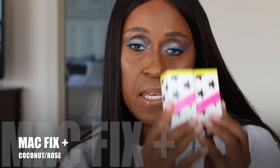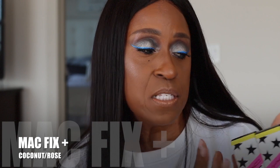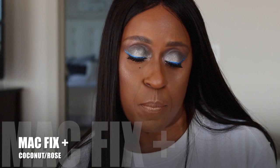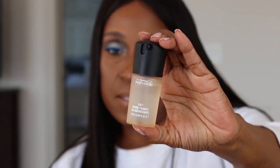I got this from the MAC website. I didn't get these when they originally came out, but they came back with these small sizes. This is the Fix Plus — I got the coconut and the rose. This is the coconut and it is pretty darn nice.